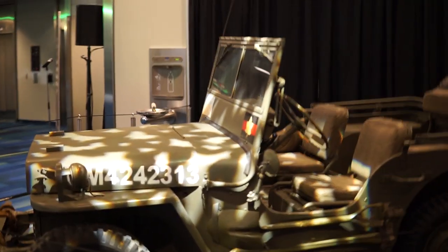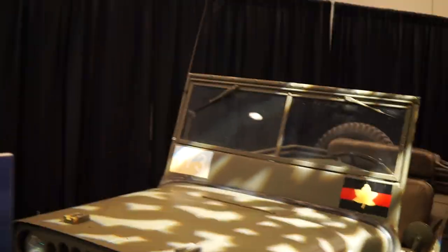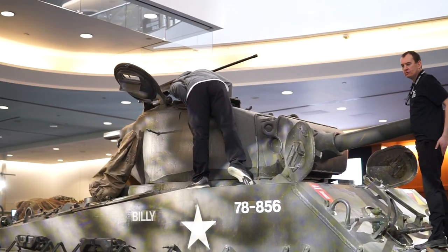That'd be neat. Cool little Willy Jeep — it's pretty neat. I've actually seen one of these around the city before. You can't drive it home, Nick — we drove it in.